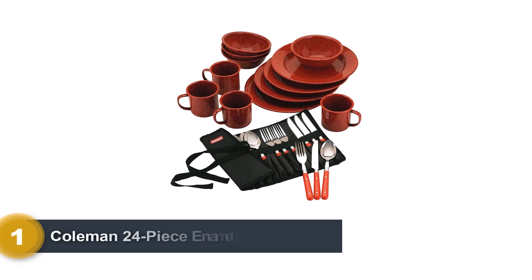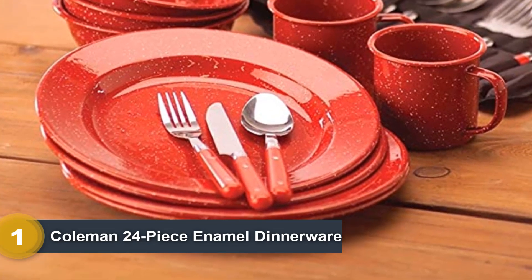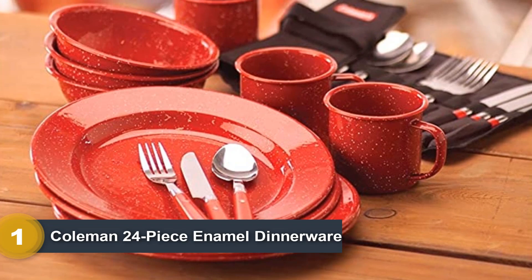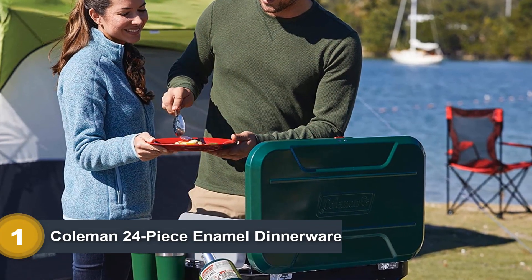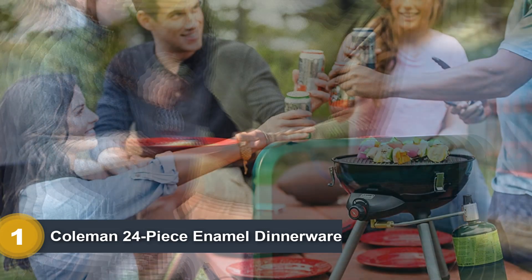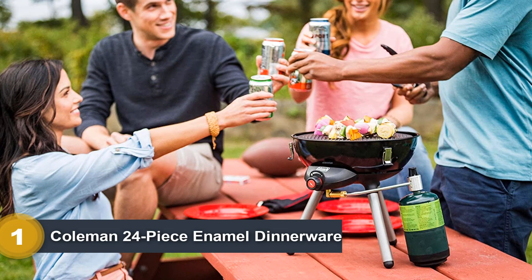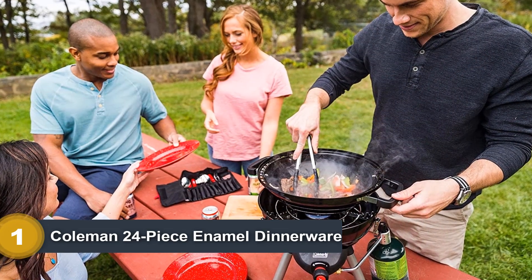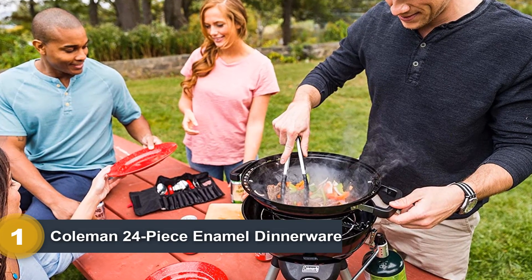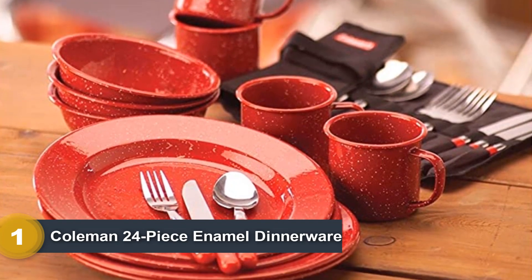Number 1: Coleman 24-Piece Enamel Dinnerware Set. This set comes with 4 plates, 4 mugs, and 4 bowls, as well as forks, spoons, and knives for 4 people — big enough for the whole family. Also included is a roll-up pouch to transport your cutlery easily. The tableware is made from metal with a red enamel coating, and the top layer is reportedly resistant against cracks, also making the plates dishwasher-friendly. The camping plates and bowls weigh about 0.3 ounces each, making the whole mess kit lightweight enough for a backpack. The cutlery has plastic handles, which further reduces its weight.